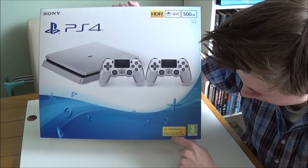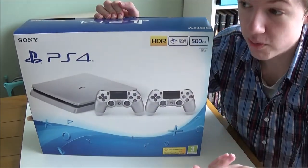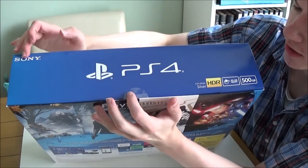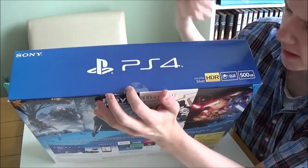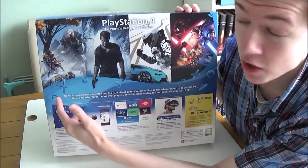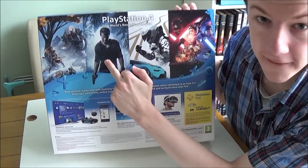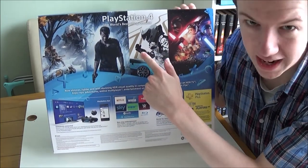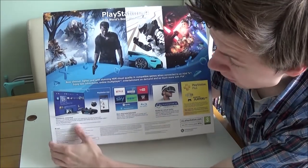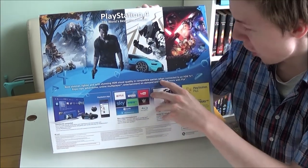Down here it says PlayStation, get more from your PS4, join PlayStation Plus today. On the top here it says PS4 again, Sony, HDR, PSVR, 500GB. On the back it shows Horizon Zero Dawn which is a fantastic game — which is in 4K by the way, if you own the PS4 Pro. Uncharted 4. Gran Turismo Sport which isn't out yet. And then the new Star Wars game which I don't have because I don't like Star Wars. It says now slimmer, lighter and with stunning HDR visual quality in compatible games when connected to an HDR TV.